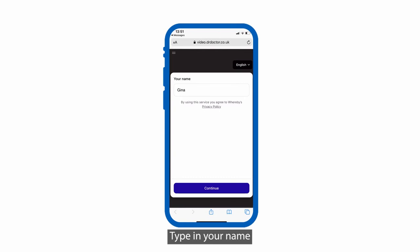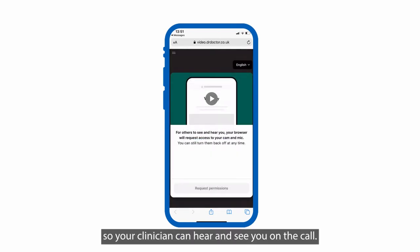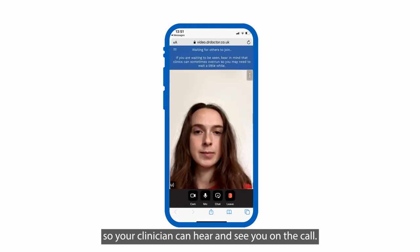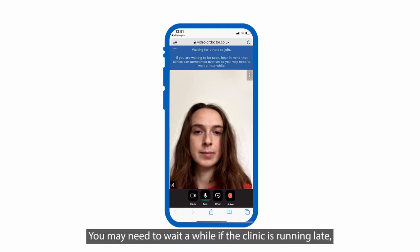Type in your name and grant access to your microphone and camera so your clinician can hear and see you on the call. Once in your personal waiting room, you can test your microphone and camera. You may need to wait a while if the clinic is running late, so please stay on the video consultation until they join.